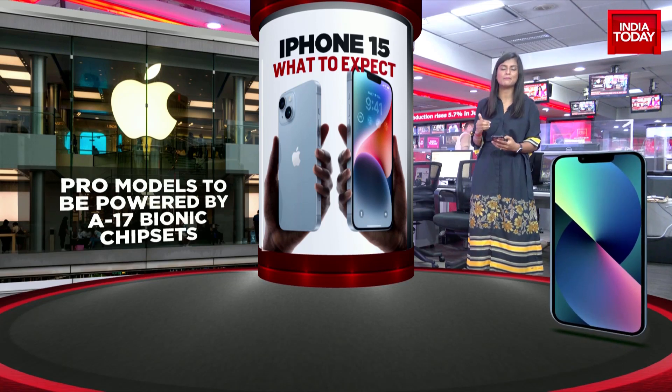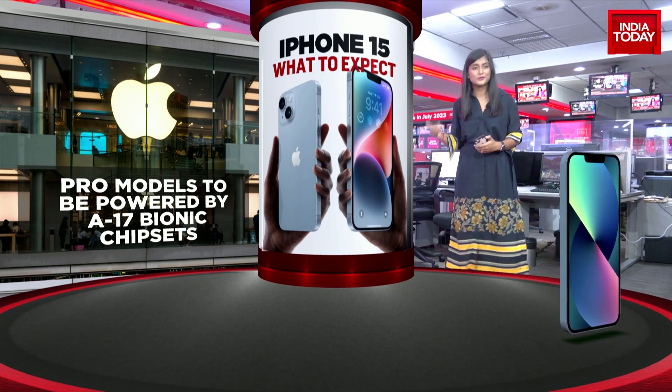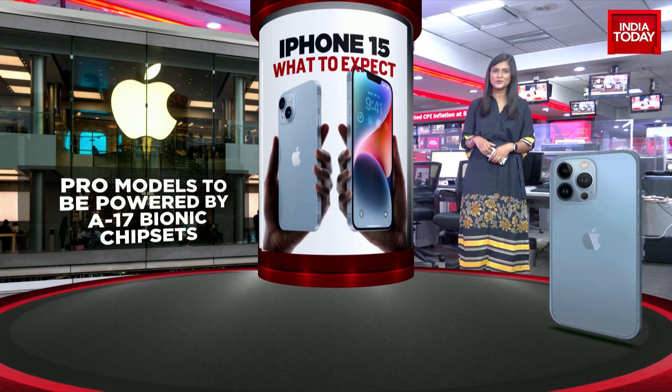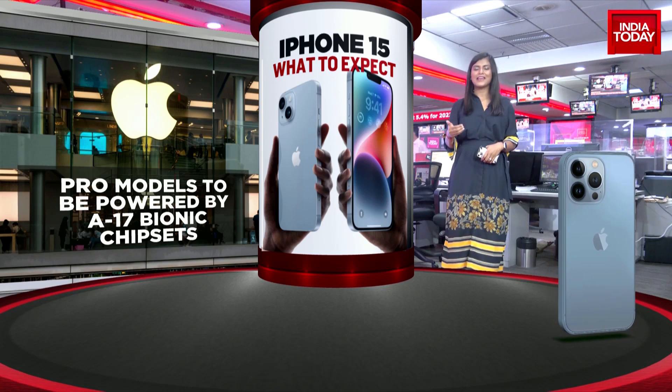The last one is that it will be powered by the A17 Bionic chipset, which means that your iPhone could be faster. And besides this, there's a lot of talk about battery life because we all struggle with that with our iPhones, and it's expected there will be some announcement about that also getting better in iPhone 15.